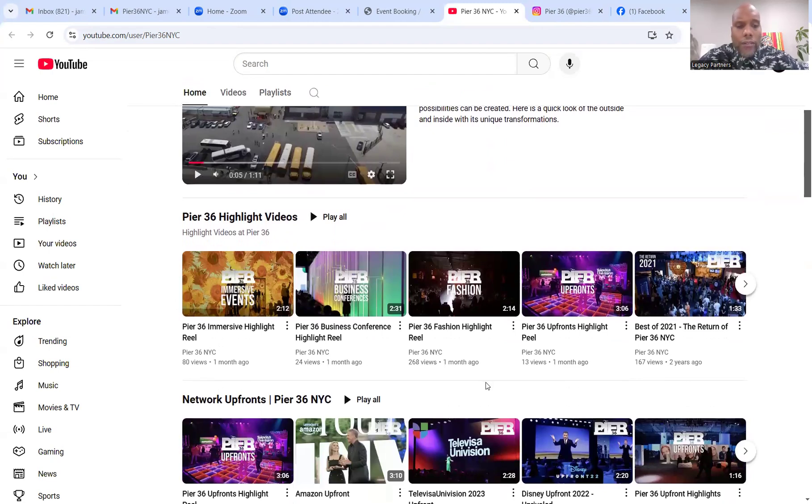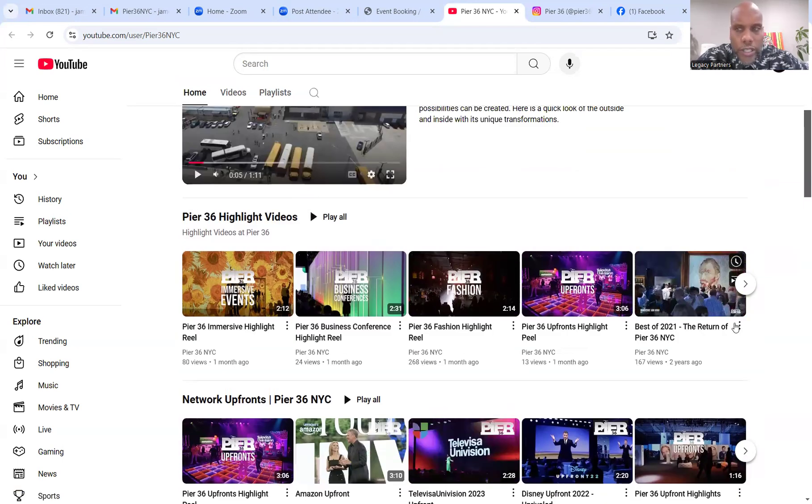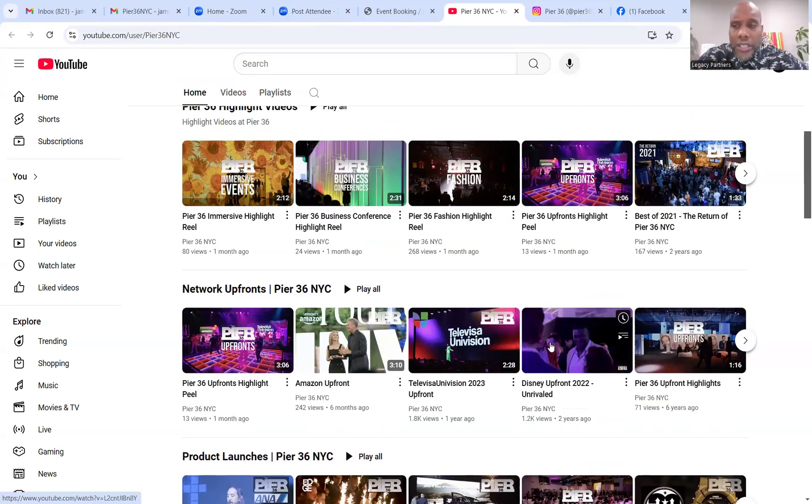It looks like they've been doing some YouTube content — highly recommend that. YouTube is the second largest search engine in the world, owned by Google, which is number one. It makes sense to have a YouTube strategy. I've been able to generate millions of dollars for clients just by using YouTube and a phone. Pier 36 should be making money off of media as well — when you think about all the big brands that come through, I see Amazon, Univision, Disney — billion-dollar brands — they can be connecting their brand with those through media.